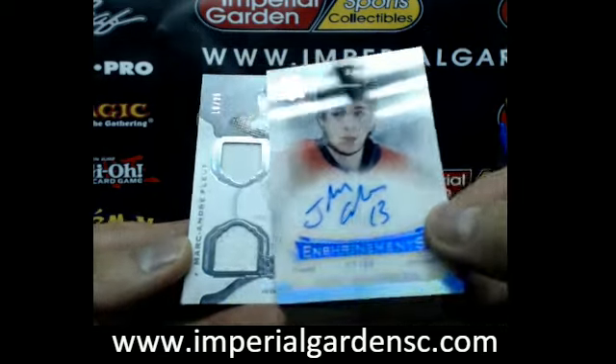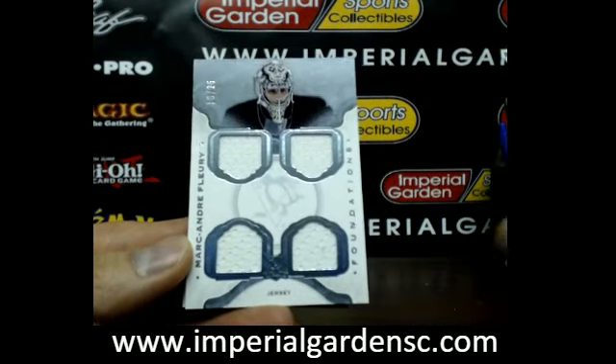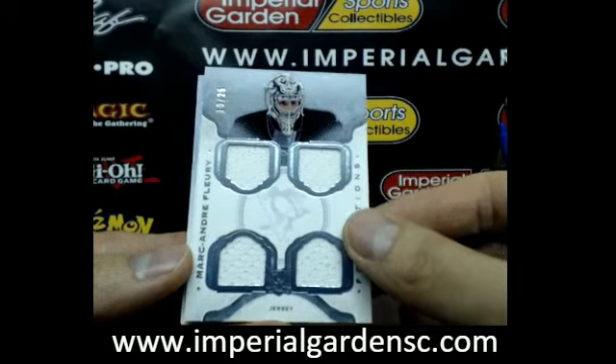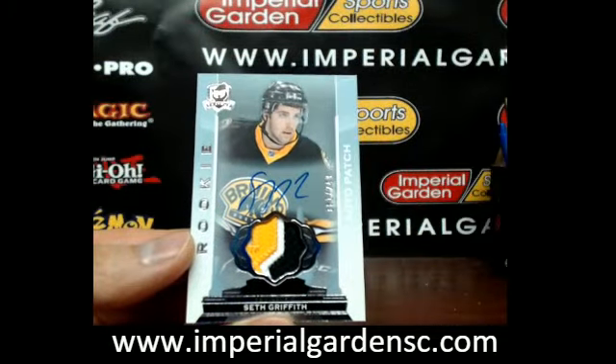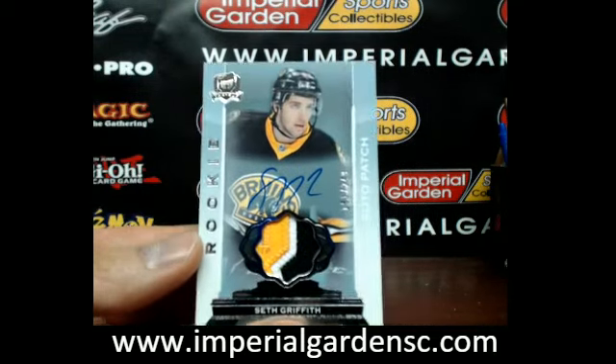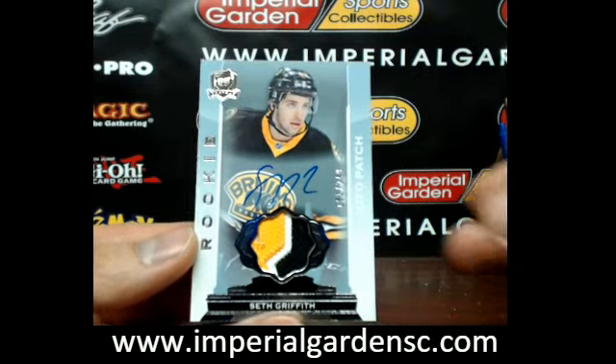And a quad jersey of Marc-Andre Fleury, number 10 of 25 for the Penguins. And an auto rookie patch of Seth Griffith, three color, 181 of 249 for the Boston Bruins.